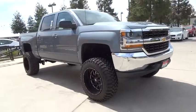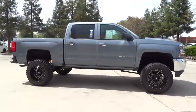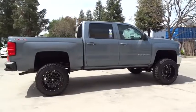The 2016 Chevrolet Silverado 1500. This vehicle has less than 25,000 miles. Here are some of this vehicle's great options.